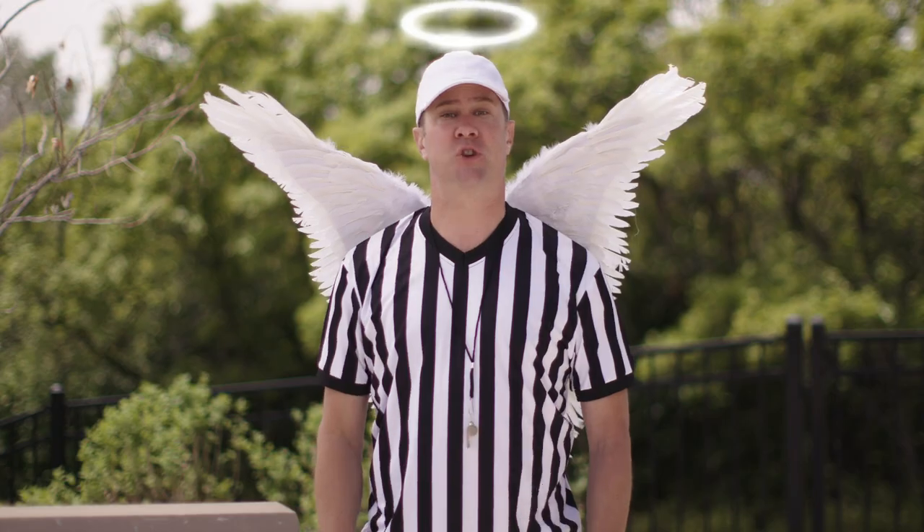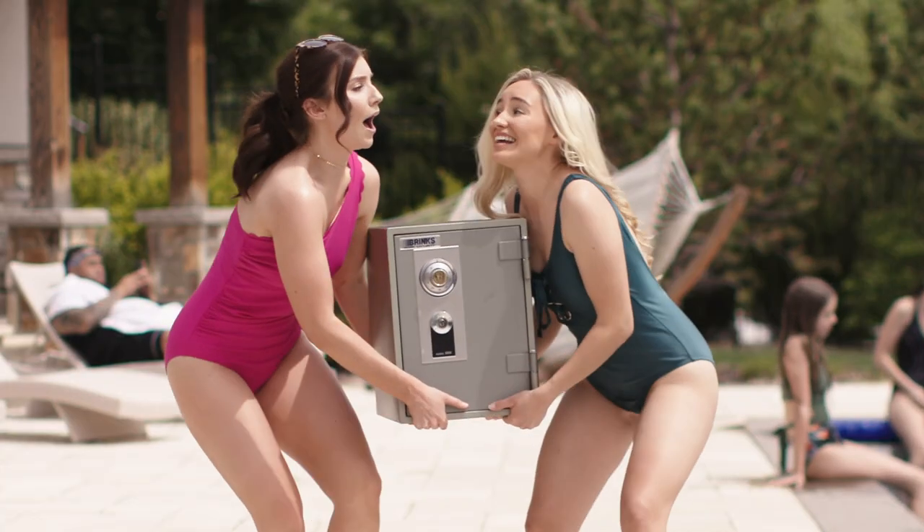Option two: bring an industrial safe to the pool. Do you have the key? I put it inside so we wouldn't lose it!